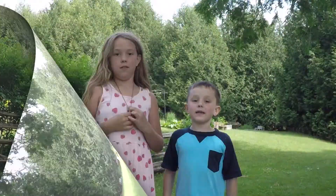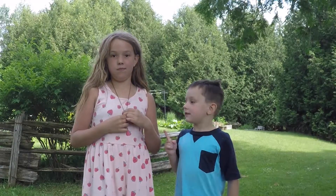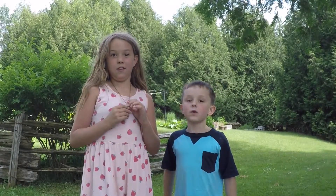Hey, what's up? Hi, this is me, Gideon. And this is my sister, Rara. Today we are doing a tree frog.